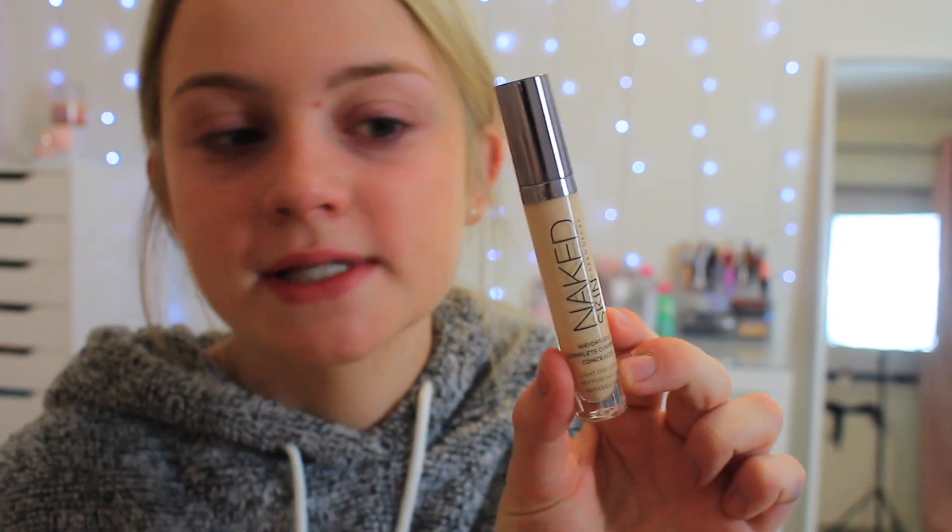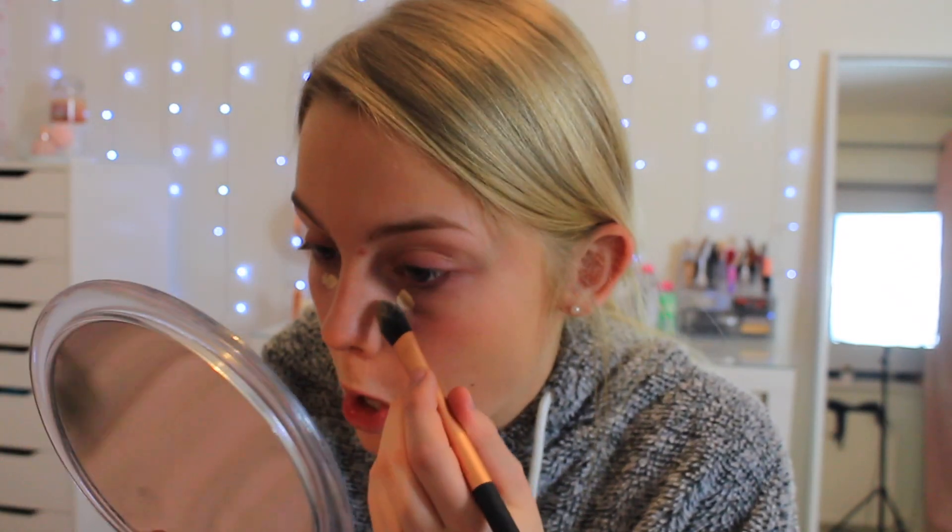I'm now going to move on to concealer. My favorite concealer at the moment is the Urban Decay Naked Skin concealer in the shade fair neutral — it is quite light for me but I only put like a tiny bit under my eye just to highlight it. I blend it out with a pointed foundation brush because it gets into the places quite nicely. It doesn't really do a lot, it just brightens and makes me look a little bit more awake. I'm not going to put any on the spot.